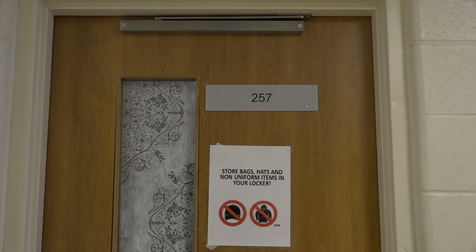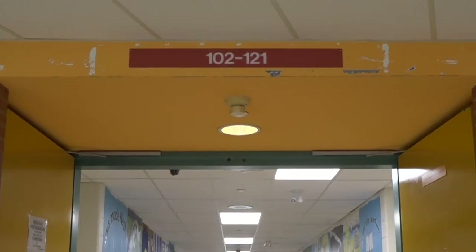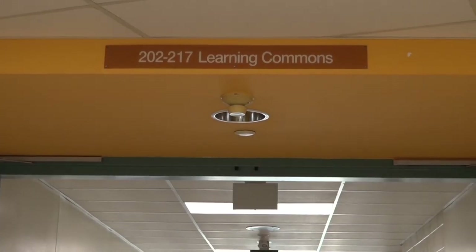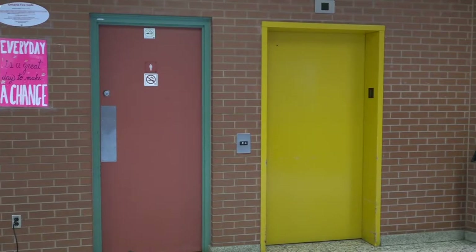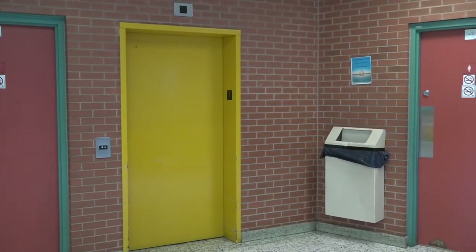Your room number is a good indicator of where your class is located. Classes that begin with one are found on the first floor. STM has three floors. If you have classes in the 200s, they can be found on the second floor. Classes in the 300s are on the third floor. Know your washroom locations — there are multiple washrooms in the school for student use. Get to know their locations so that you can find the closest one to your classroom.